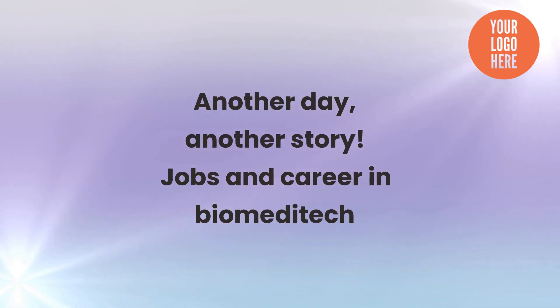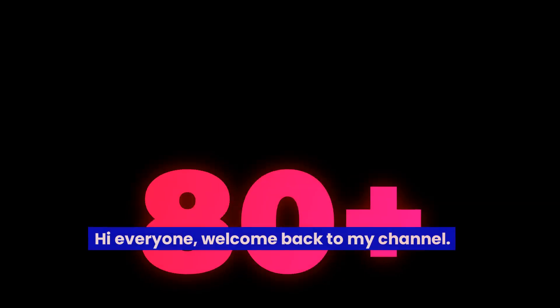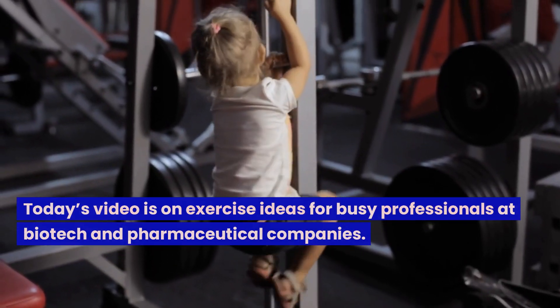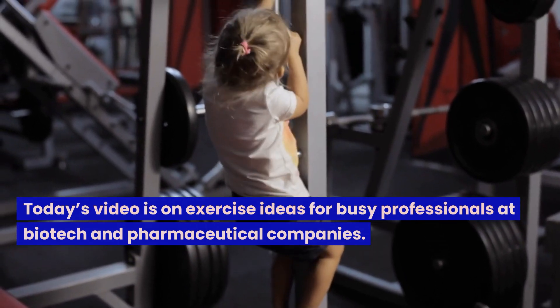Another day, another story. Jobs and career in Biomeditech. Hi everyone, welcome back to my channel. Today's video is on exercise ideas for busy professionals at biotech and pharmaceutical companies.